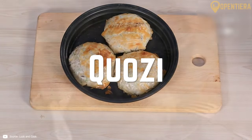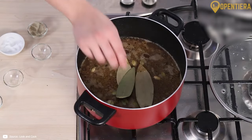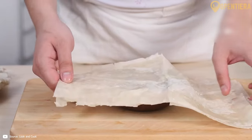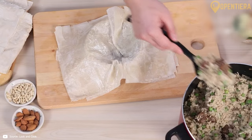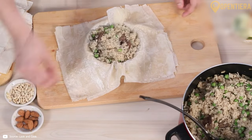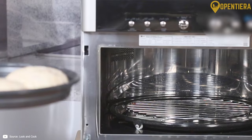Kuosi are tender steamed lamb dumplings in a light tomato broth. Finely minced lamb is combined with traditional spices and enclosed in a delicate dough wrapper. The dumplings are gently cooked until the meat filling is just set. Kuosi makes for the ultimate comfort food, perfect for sharing with family over conversation.